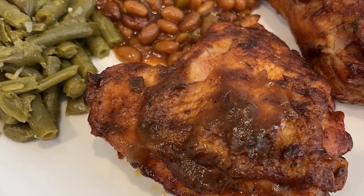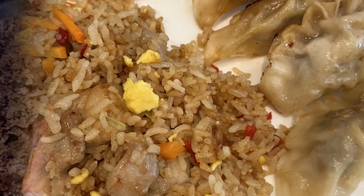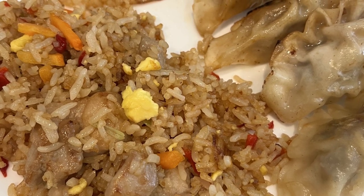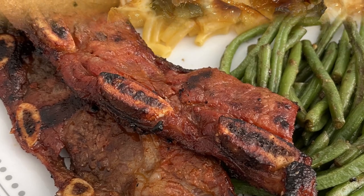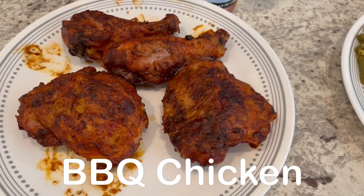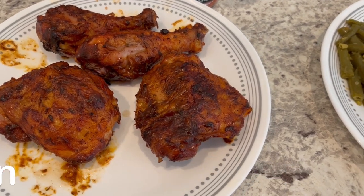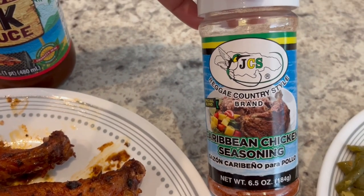My name is Andrea with Foodimentary, adventures in food. In my household there's me, my husband, and our adorable two-year-old little boy. On our channel you'll find simple and tasty dinners using everyday ingredients. For dinner tonight we are having barbecue chicken. I had chicken in my freezer and this is what we used to season it with.